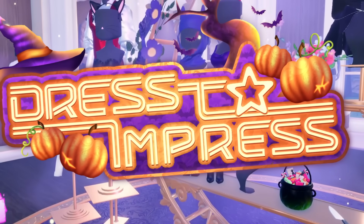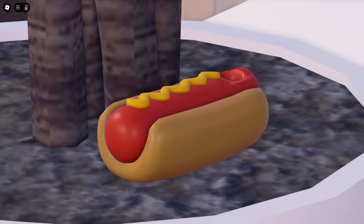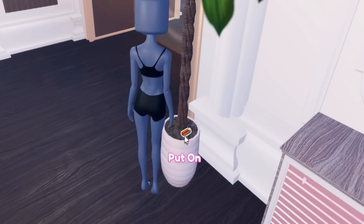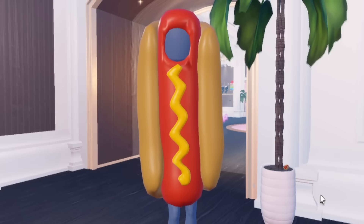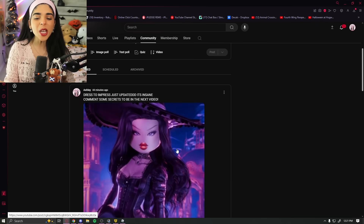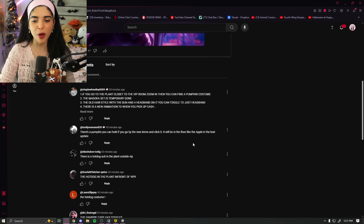Dress to Impress is officially updated for Halloween and there are some secrets, like this interesting hot dog. I think this is the most iconic secret ever. Right outside of the VIP room in this planter, there is a hot dog suit that you can actually put on. This is probably the best Halloween costume. Let me know if you're gonna become a hot dog this Halloween. A lot of you guys were talking about the hot dog costume.